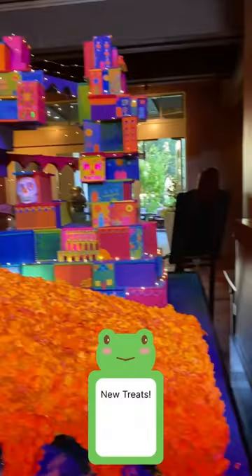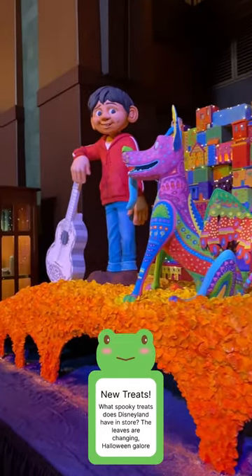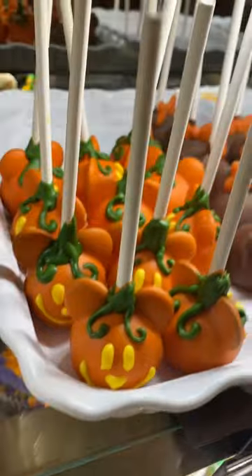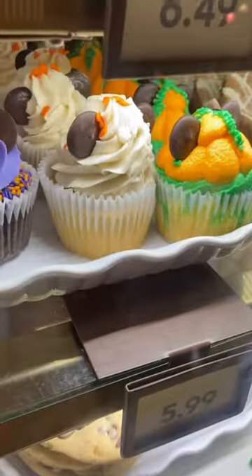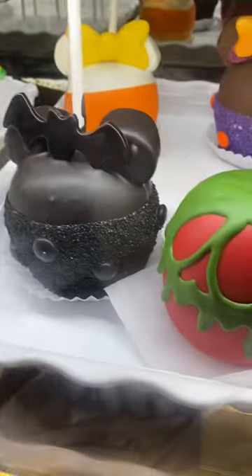Since you can't go home with this 100-pound gingerbread sculpture with 200 pounds of icing, let's go check out the other treats they have for fall at Disneyland. First off, these pumpkin Mickeys are super duper cute. I always love how they decorate the cupcakes as well.